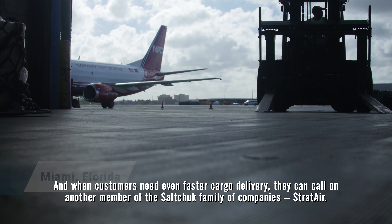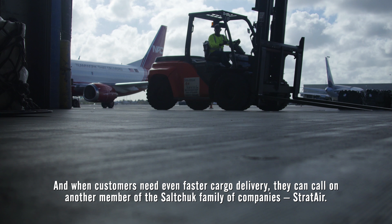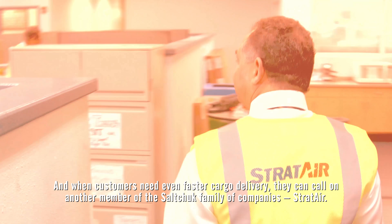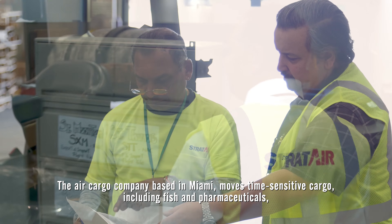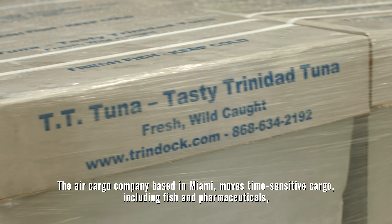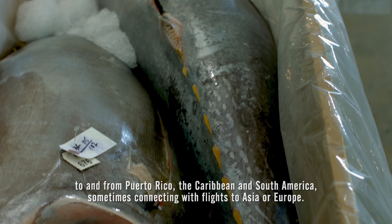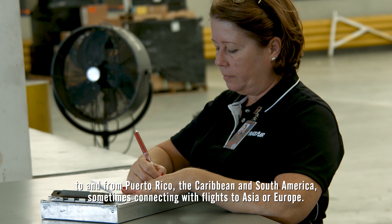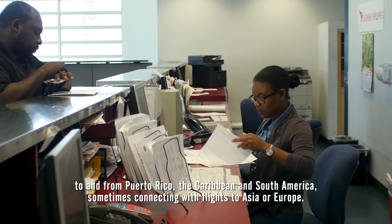When customers need even faster cargo delivery, they can call on another member of the Solskjaer family of companies, Strat Air. The air cargo company based in Miami moves time-sensitive cargo, including fish and pharmaceuticals, to and from Puerto Rico, the Caribbean, and South America, sometimes connecting with flights to Asia or Europe.